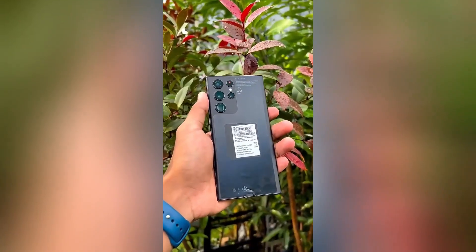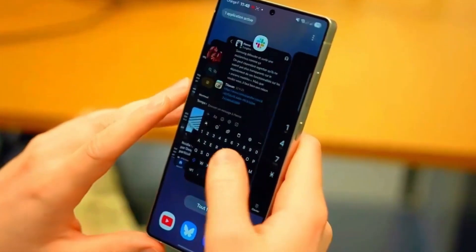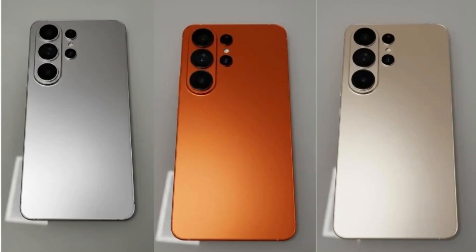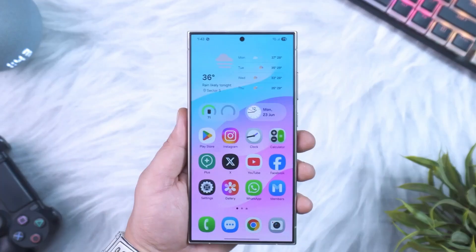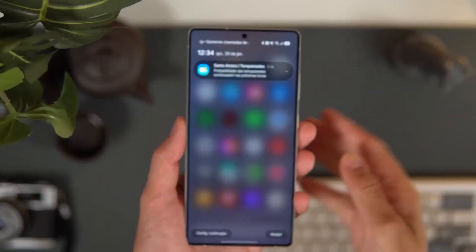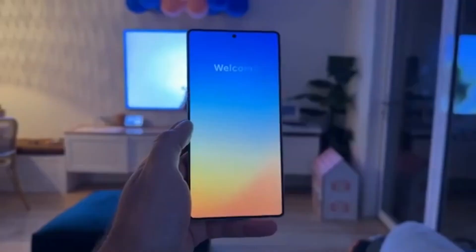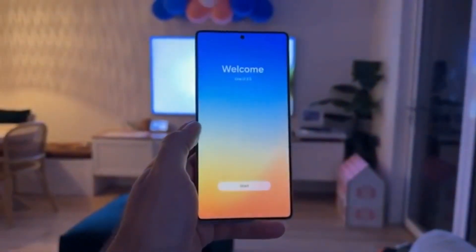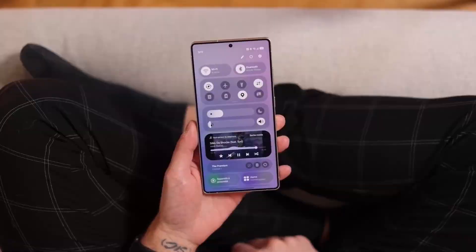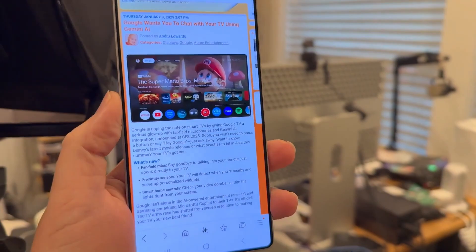This next one's a game changer for the productivity crowd: Samsung DeX is getting multiple virtual desktops. Picture having one workspace for work, one for gaming, another for browsing, and switching between them instantly — no lag, no resizing, no frustration. It's like having four computers in your pocket, ready whenever you are. And there's a clever little trick called direct voicemail: when you're in focus mode or just not in the mood to talk, calls can automatically route to voicemail on a timer. It's such a small touch, yet so smart.